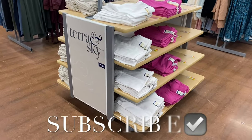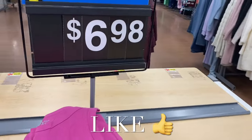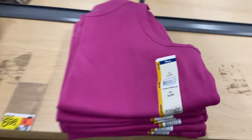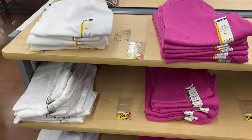Welcome back to my channel. I'm at Walmart and want to show you all the newest clothes — they're starting to get a lot of new ones. Right here is Taryn Sky plus size. I'm going to show non-plus-size clothes too, but they have this new high neck rib tank. It looks like you can get it in beige, white, and pink.